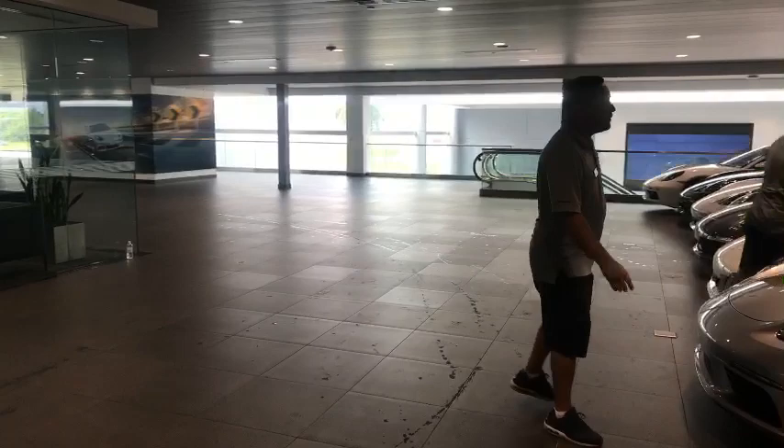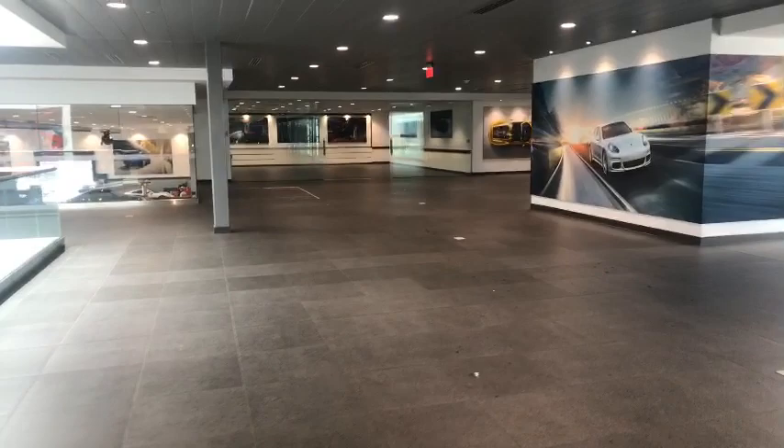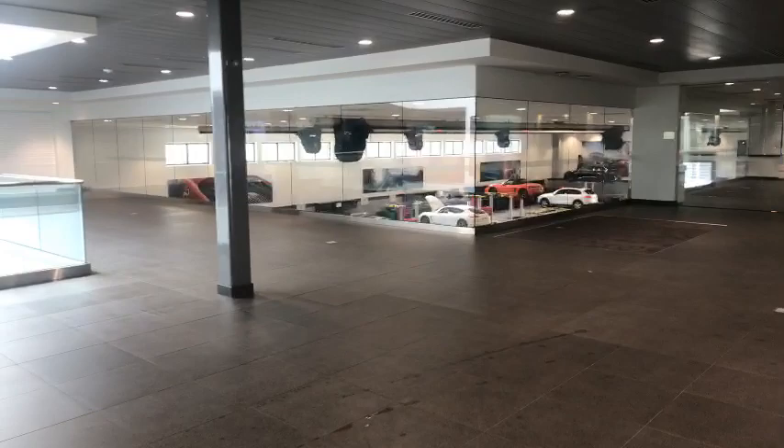This part of the showroom has not been done yet, and we're also going to do the bottom part of the showroom later on. You can really see the full effect of how much room we have in this place when the vehicles have been removed. Again, this is the largest Porsche dealership facility in the United States.